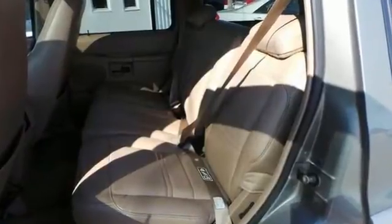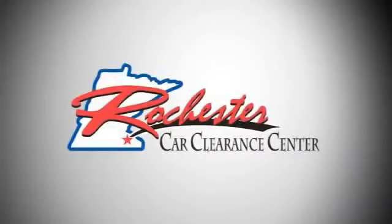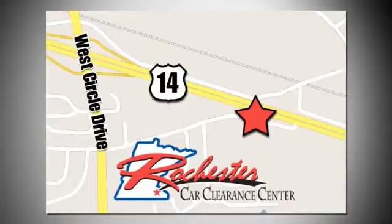You don't want to miss it. Come see it for yourself today. At Rochester Car Clearance Center, you get our best price, bottom line. We are conveniently located on Highway 14 West, near West Circle Drive.